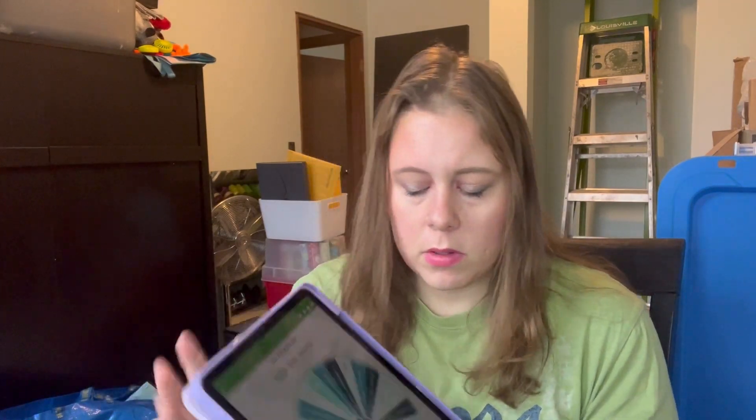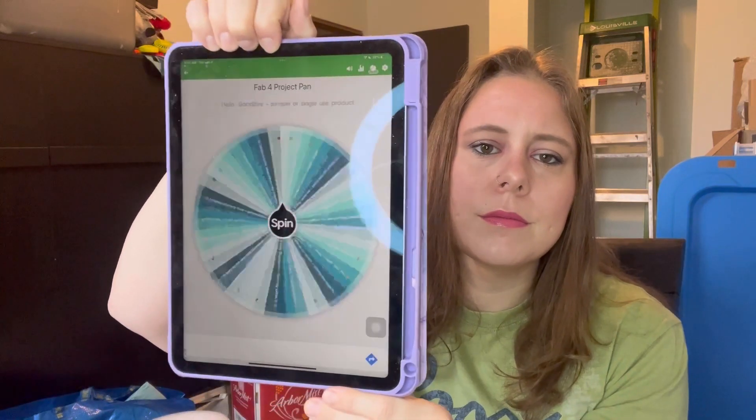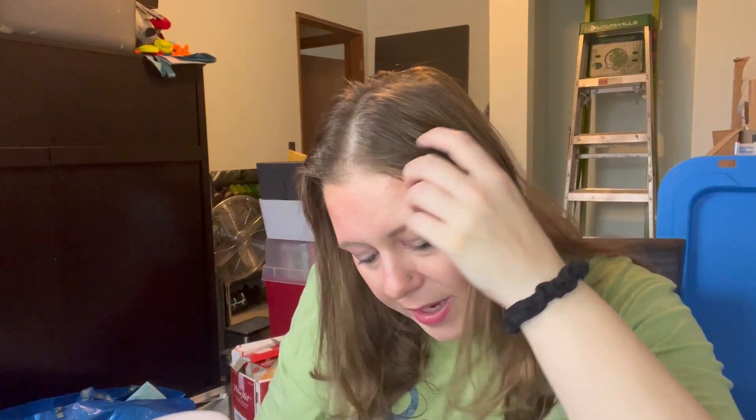Let me get my little wheel. Fab Four Project Pan — all right, let's do this! First up: Paperback Writer. I love that song. The prompt is: a book-themed product or one that reminds you of a specific book.